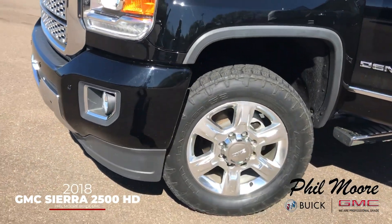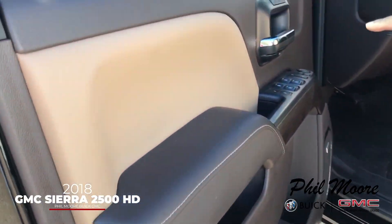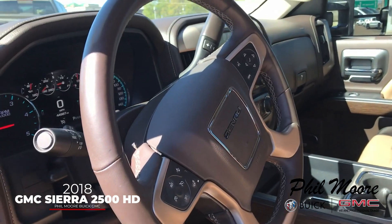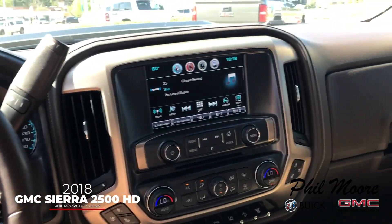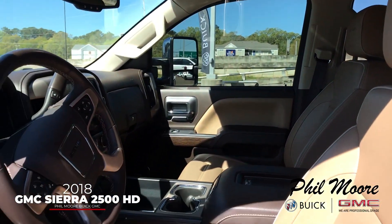If you follow me around, I'll take you to the interior of the truck. You have memory seats, heated and cooled seats. This truck is also four wheel drive. Heated steering wheel, navigation, sunroof is equipped with this as well, and it does have the Denali leather interior.